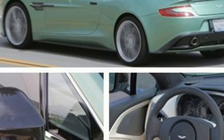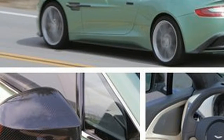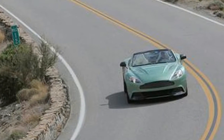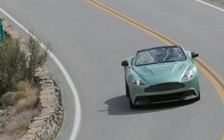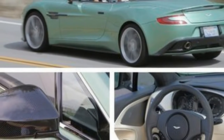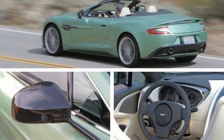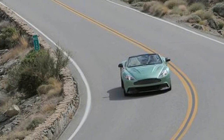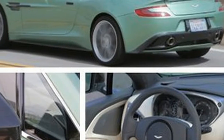Aston Martin's latest supercar, the Vanquish Volante, might not occupy the rarefied air of even costlier jewels. Neither does it pack similar levels of tech, but it will nevertheless scoop a $300,820 chunk out of your bank account. What does that princely sum buy? History and prestige.